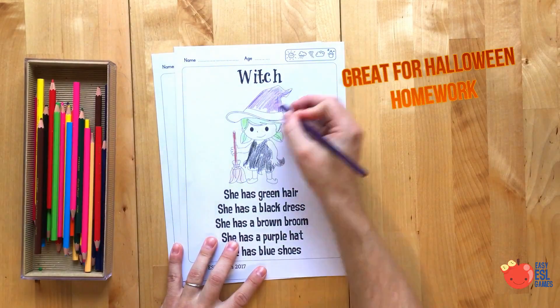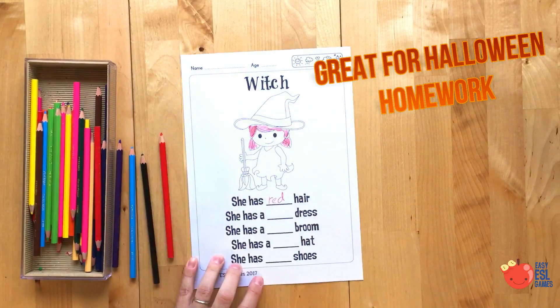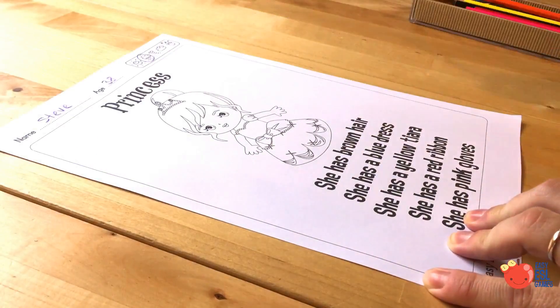The first one has some sentences that the students can read and then colour the picture in the same colour. The second one has gaps left so they can choose their own colours.